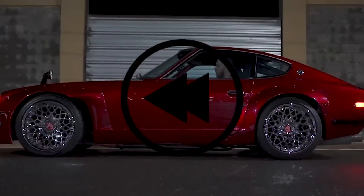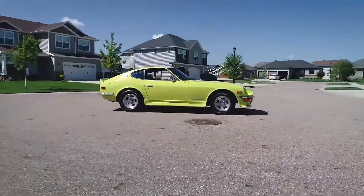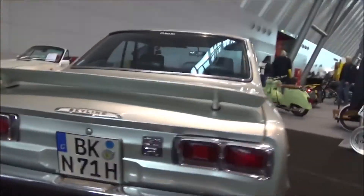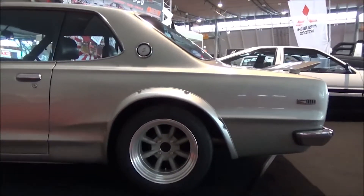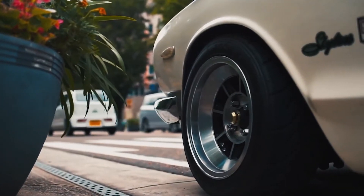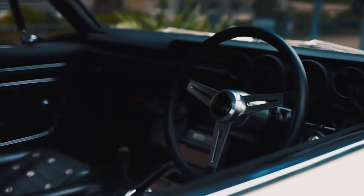Now earlier in this video I said the 240Z is one of the coolest cars money can buy — well, the car we are going to talk about now is even cooler. This is Heiko Suga, or translated to English, the Boxy Skyline. The 2000 GT-R is the granddad of one of my ultimate dream cars, Godzilla, the R32 GT-R. Now this car had it all — rarity, with only 1,945 ever being built.